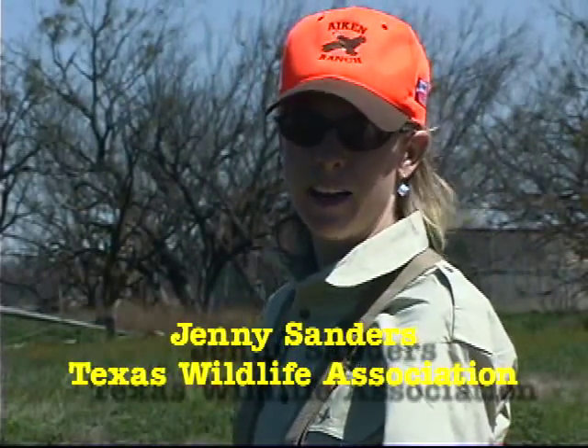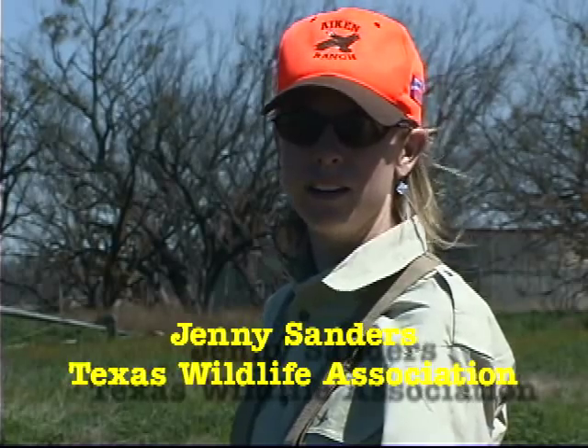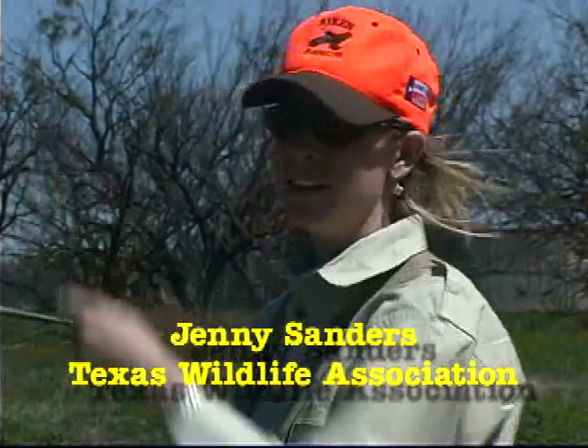At close range, a shotgun is the most deadly firearm there is. Just imagine if that had been your hunting buddy. We're going to cover several rules of quail hunting safety to ensure that your next quail hunt is a safe one.